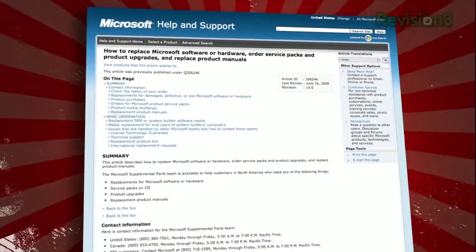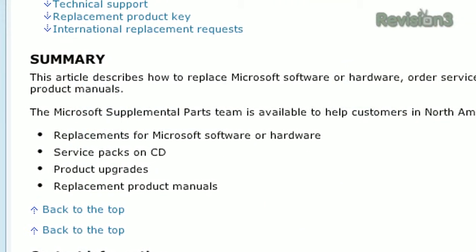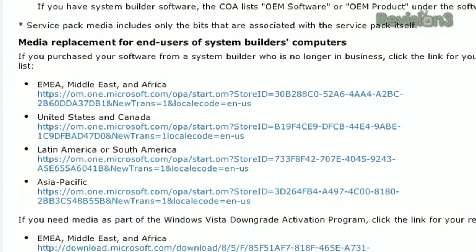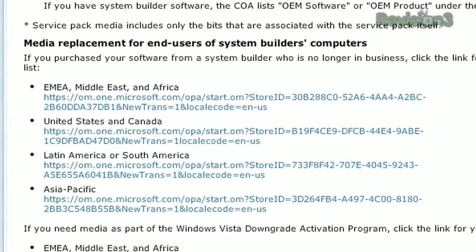Microsoft basically thinks it's Dell's responsibility. But if you ask nicely, they might send you a disk. It would be very generous of Dell or anybody else to pay for disks you lost — but stuff happens sometimes.